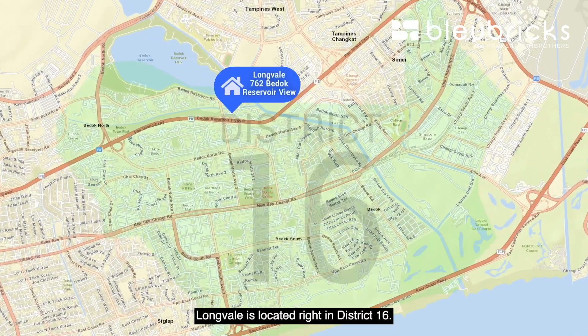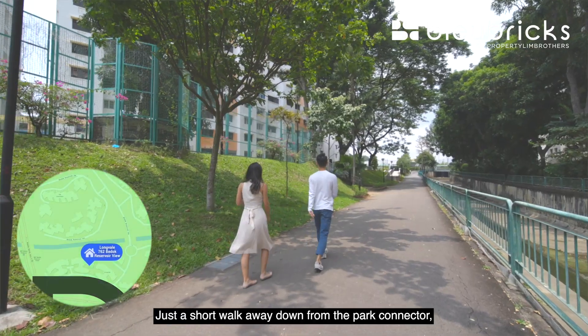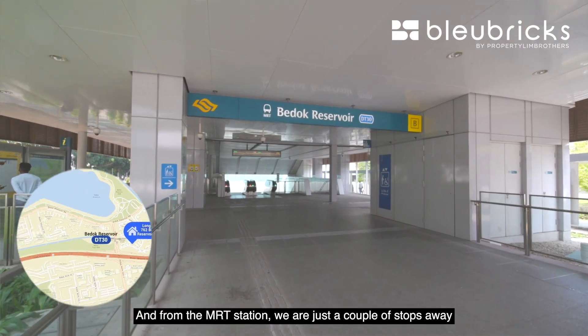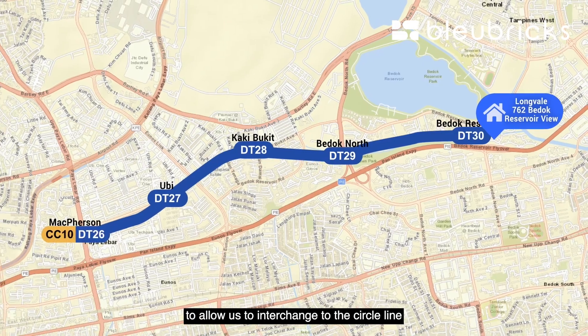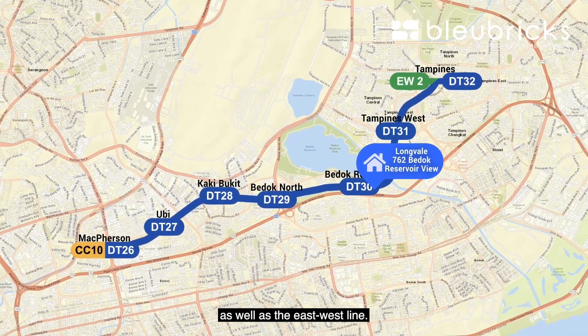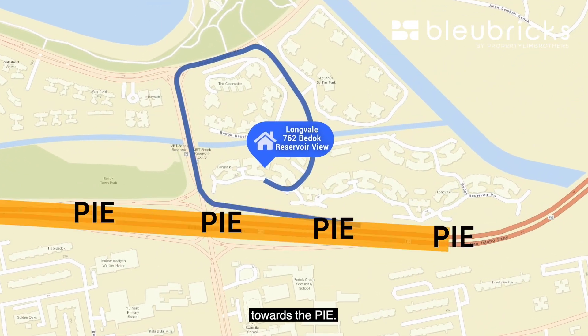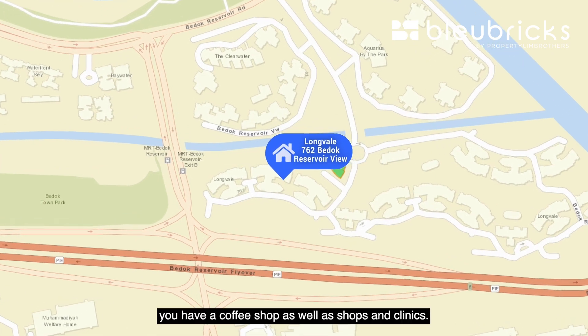Longvale is located right in District 16, in the heart of Bedok. A short walk down the park connector brings you to Bedok Reservoir MRT station. From there, you are just a couple of stops away from the Circle Line and the East-West Line interchange. In terms of driving, we are just about three to five minutes from the PIE.